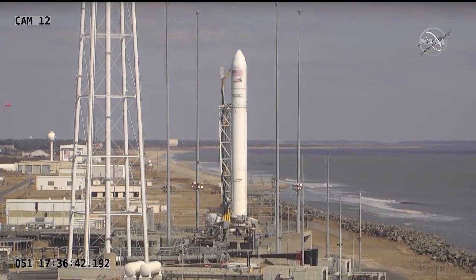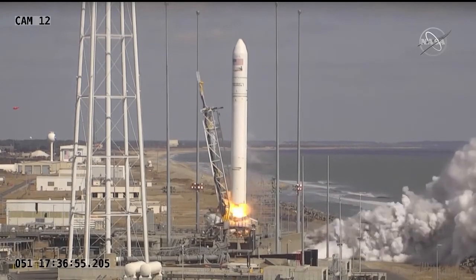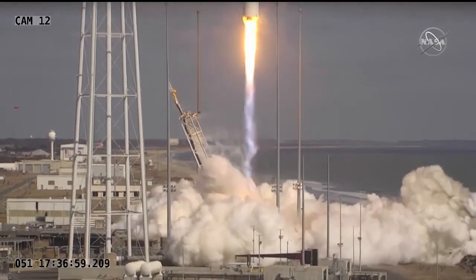Minus 10, 5, 4, 3, 2, 1 — we have engine ignition. Main engine starts, and we have liftoff of the NG-15 mission.